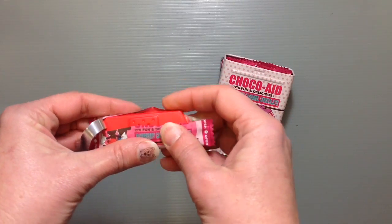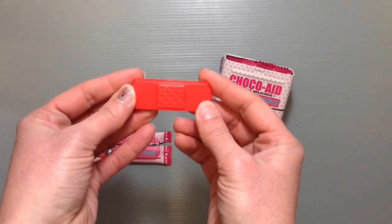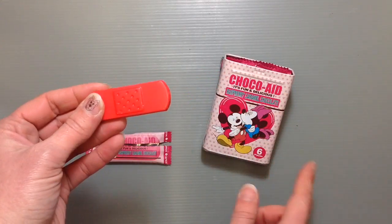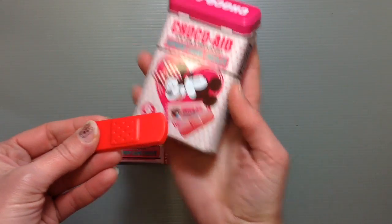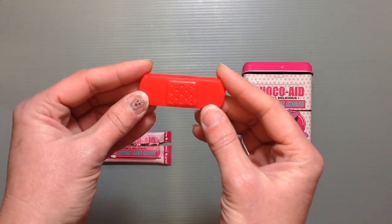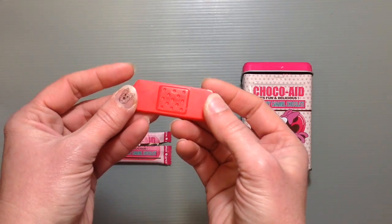Wow, that's red — that's like a really red color. I don't think I've ever seen anything that red before in Japan. Usually it's more of a subtle color, and according to this it looks like it's more pinkish than red. But that's chocolate, supposedly. Yeah, that's cute — it's just a little chocolate that looks like a band-aid.